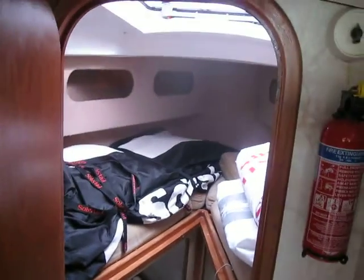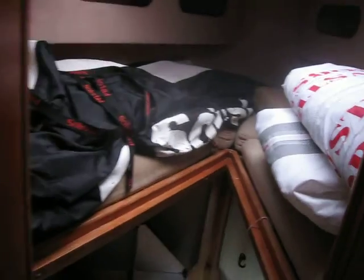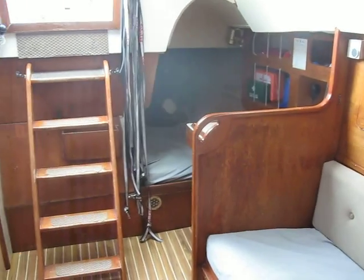The fore cabin is pretty much used for sail stowage on this particular boat, and she's got a fair few sails. The heads is actually quite big — when you shut both doors you've got quite a large space. There's a Britannia cabin heater in there too. Overall it's very well organized and uncluttered.